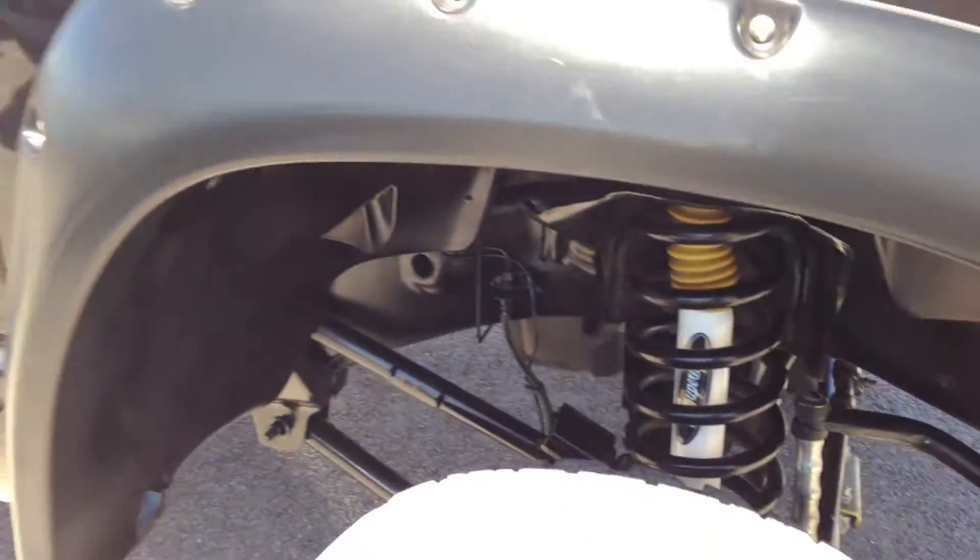It's got BFG all-terrains that probably have 50–60% tread.